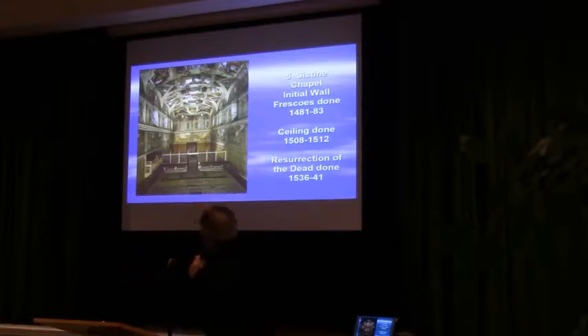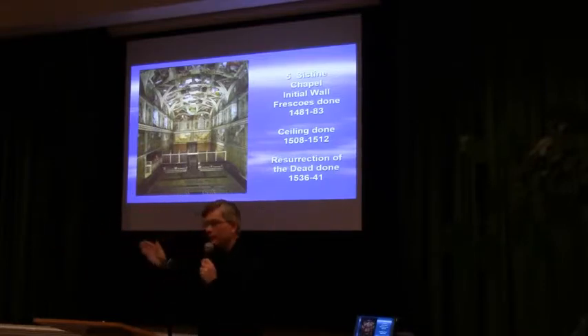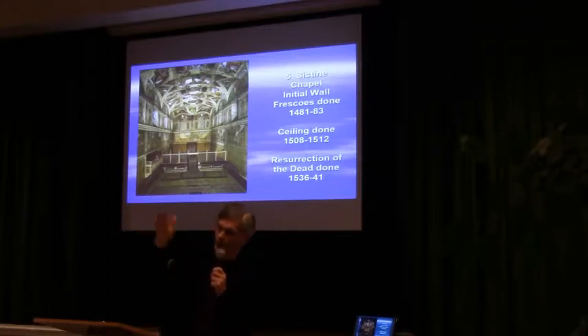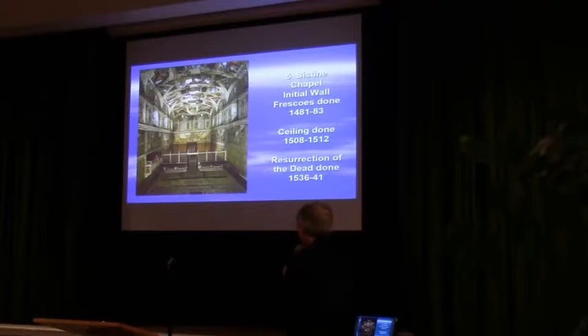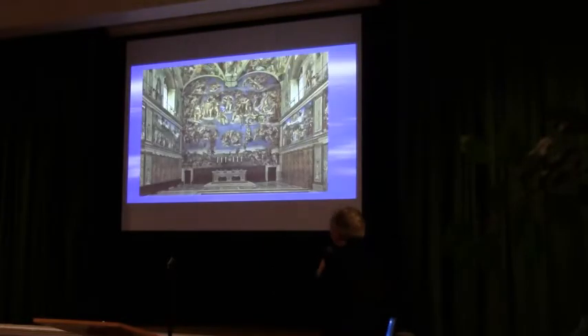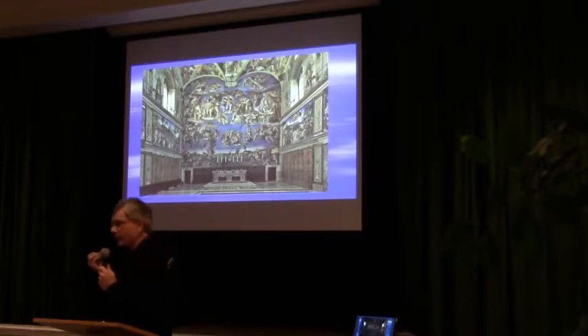And then coming on down here, on one side we have the life of Moses — which is the Old Covenant — and on the other side we have the life of Christ, which is the New Covenant. So we have the Old Law, and then Christ replaces the Old Covenant with the New Covenant, and finally what we have is no salvation outside of the church. It's a really, really tight theological program.